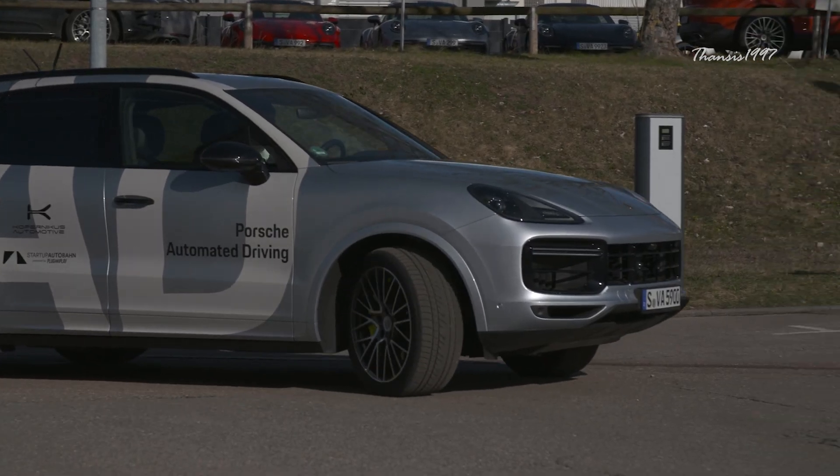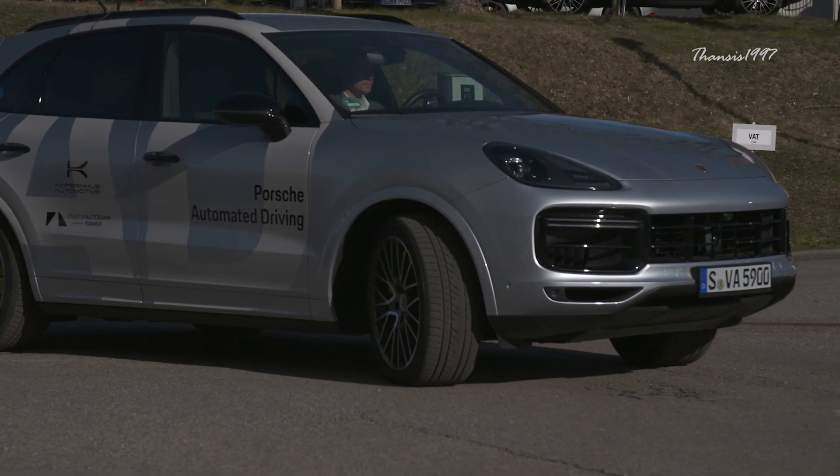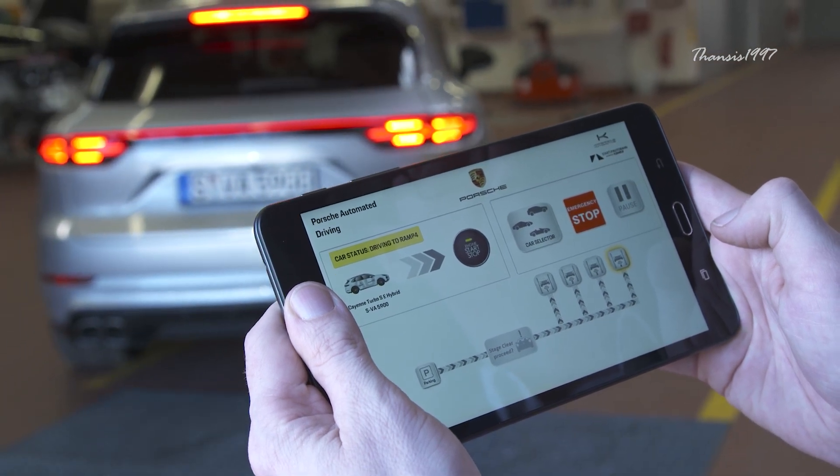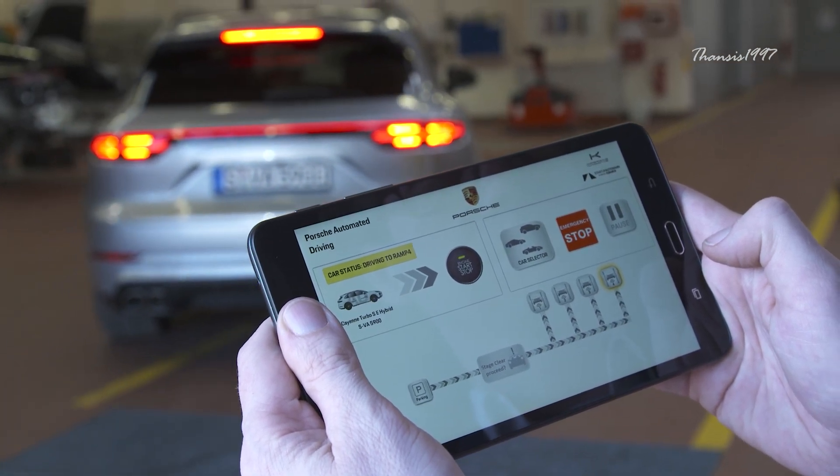It will stop, then make automatic adjustments to compensate for obstructions. If need be, the driver can pause the parking process via smartphone in case of incoming calls or notifications.